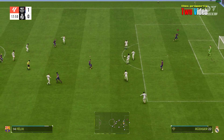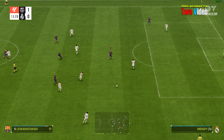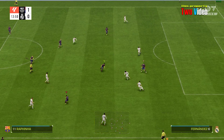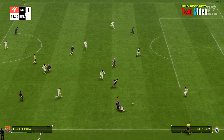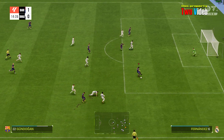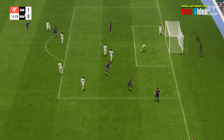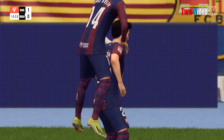Aurelien Tchouameni. Now Fernandes, Pelon, Mendy — genuine chance, it's in! Two to the good! That little bit of buffer and it's just a matter of keeping concentration now.